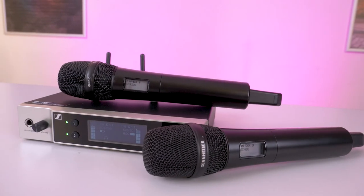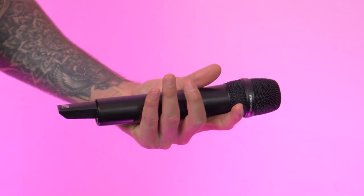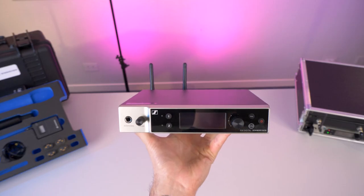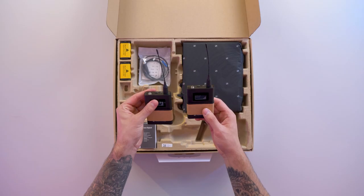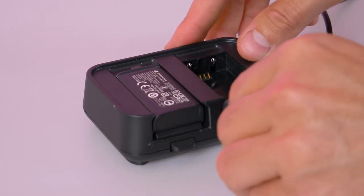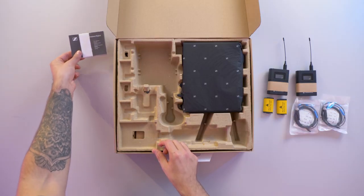Next there's the 835S set, which is made up of a receiver and two handheld transmitters, complete with an MMD835 capsule. And finally, we have the MKE2 set, which comprises the receiver, two body packs and two lapel mics. All of these sets come with a pair of BA70 rechargeable batteries, with an operating time of up to 12 hours. We'd also recommend having an extra pair on hand, so you can have two on charge and two in use at all times.